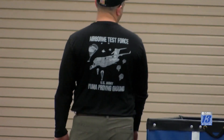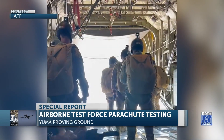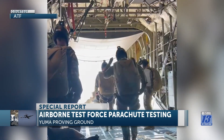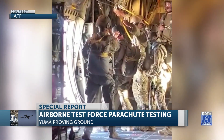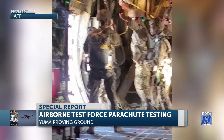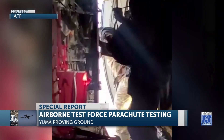There are two ways ATF jumps out of an aircraft: static line and free fall. For free fall, it's typically like skydiving — jump out, do some tricks in the air, check your altimeter, and pull. For static line, they hook their snap hook to the anchor line cable on the aircraft, and the jump master gives the commands. When the green light is given, they jump out, and depending on the parachute — the MC6 — it will open within six seconds.